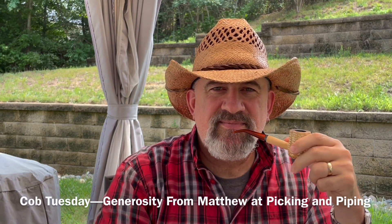Hello, YTPC. Ethan, Parsimonious Piper here. It is Cobb Tuesday. Got my Cobb Tuesday Cobb. Got my Cobb Tuesday hat.